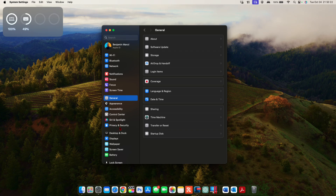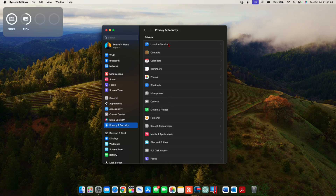Going to Privacy and Security, then Location Services — there was a bug where location services may reset. That bug has now been fixed with macOS 14.1.